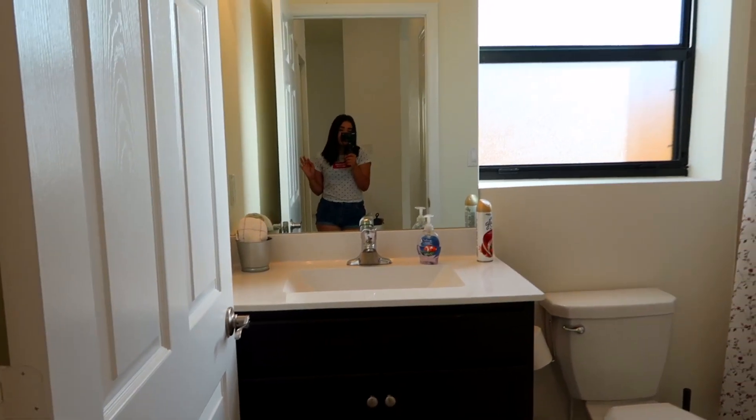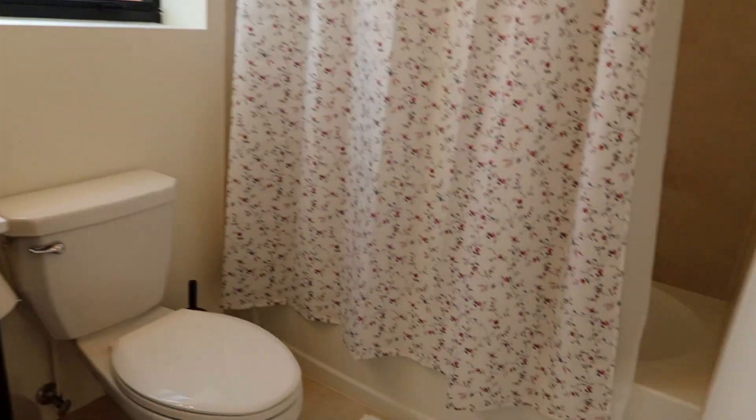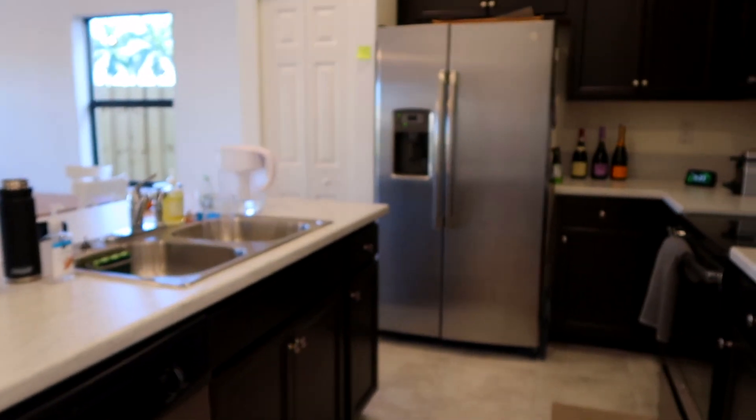Here we have the guest bathroom — pretty basic. And then here we have the laundry room, which I'm super excited about! Back when we lived in a tiny apartment we basically didn't have a laundry room — just a tiny little space for the washer and dryer. I feel like such an adult saying this, but I love this laundry room.